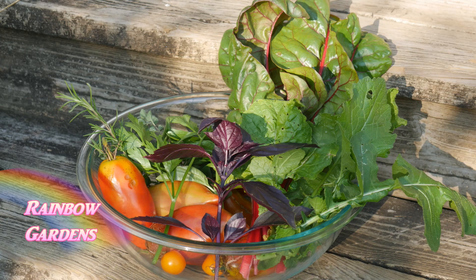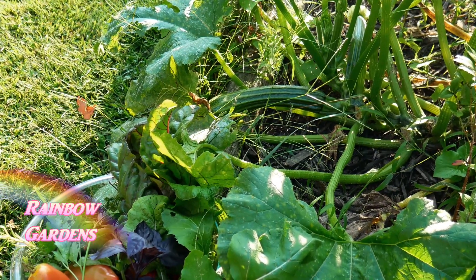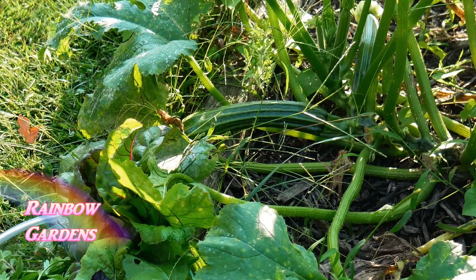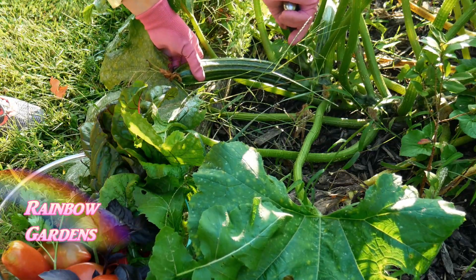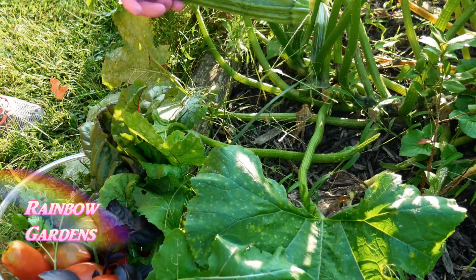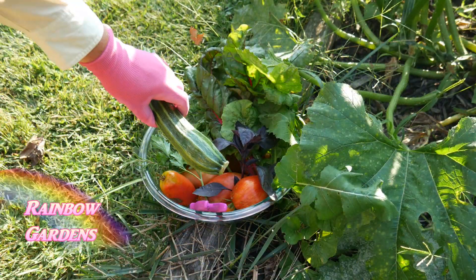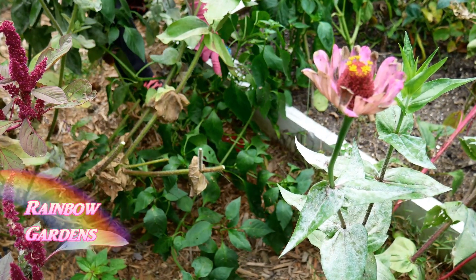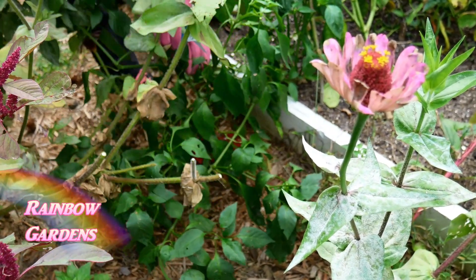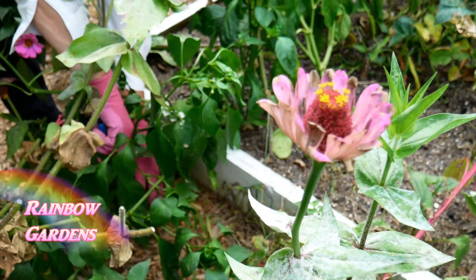This is what I ended up with from the square foot garden. I then headed around back to see what was growing there — the zucchini has just been a little powerhouse this year. This is the Romanesco zucchini; it has a neat little shape to it, and this was a really good size for the pasta.